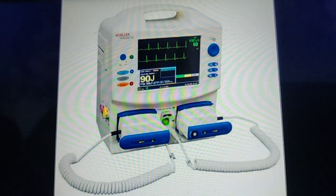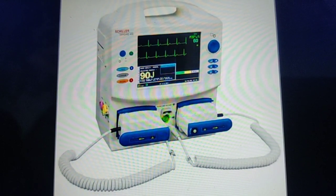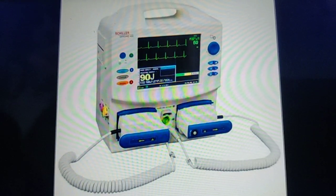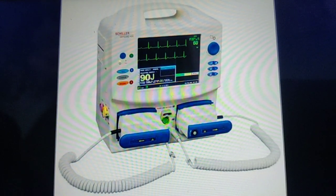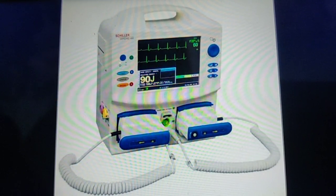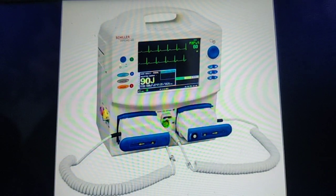The next very crucial invention in the emergency department is the defibrillator — a device that delivers an electric shock to the heart, used as an emergency treatment for cardiac arrhythmias. In cardiac arrhythmias, you will see the heart is fibrillating, and you defibrillate it using the defibrillator. In other words, it is a life-saving machine — used both for defibrillation as well as cardioversion.